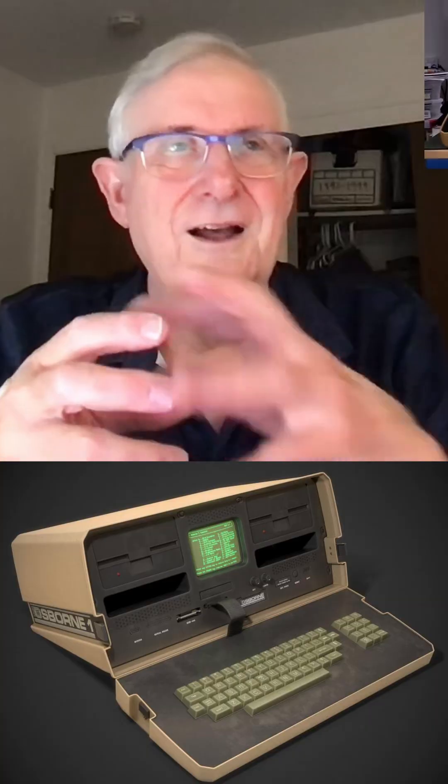A guy came over to me and said, let me show you something. And he gave me an Aztec switching power supply and said, this can do the following.